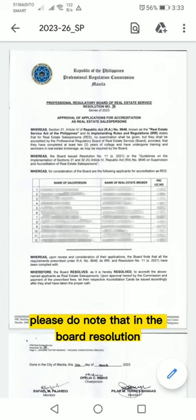Please do note that in the board resolution, your PRC license will not yet appear. You have to apply for it and your ID at their main office in San Pablo, Manila.